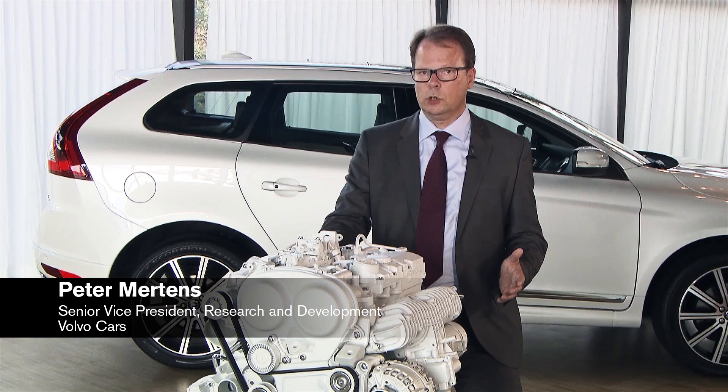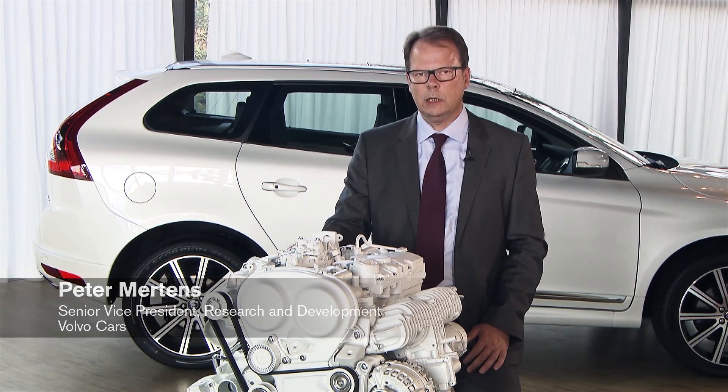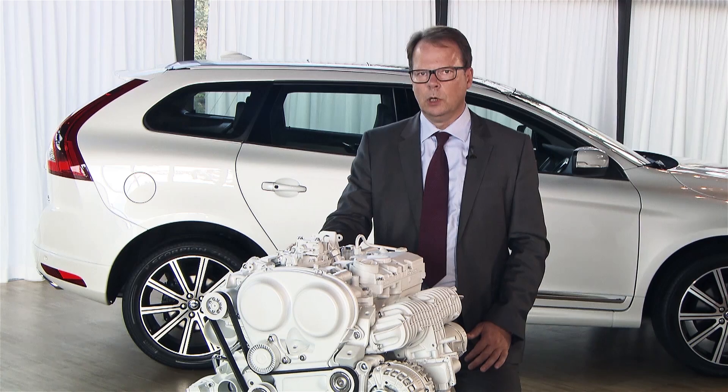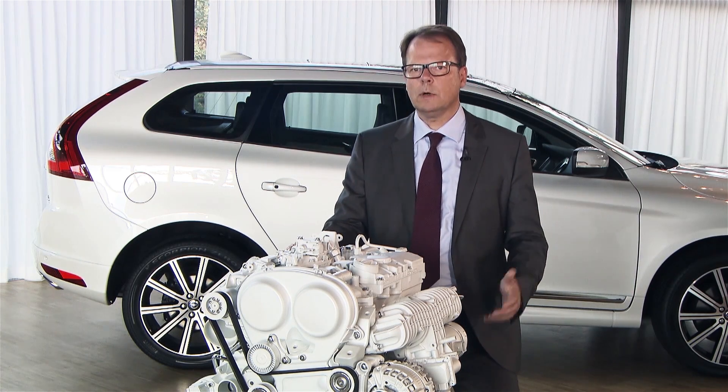The bold decision we took on going for 4 cylinders only is really helping us in a lot of areas, by reducing weight and with that being able to reduce weight further in the structure of the vehicle.